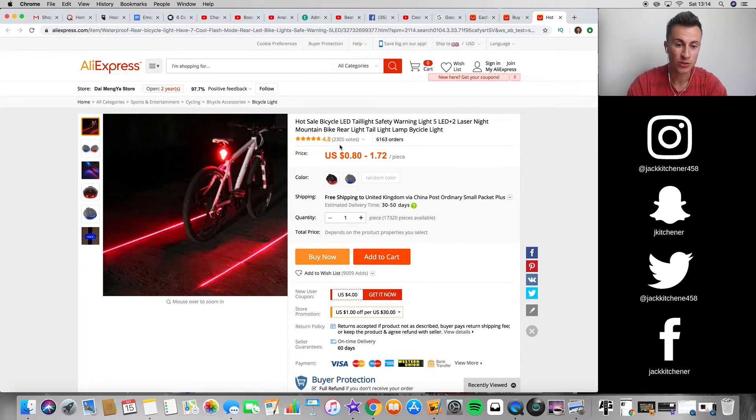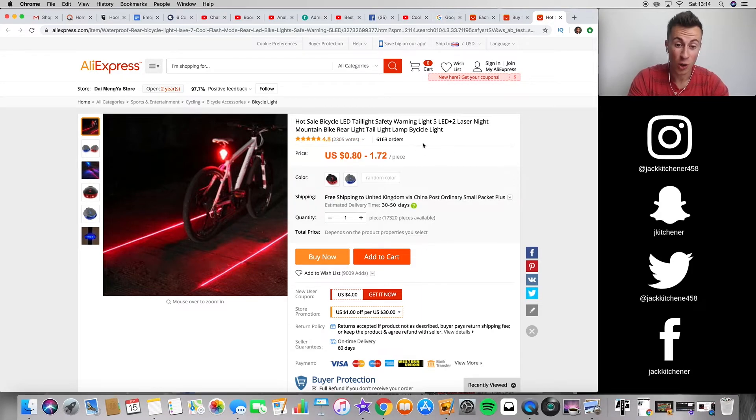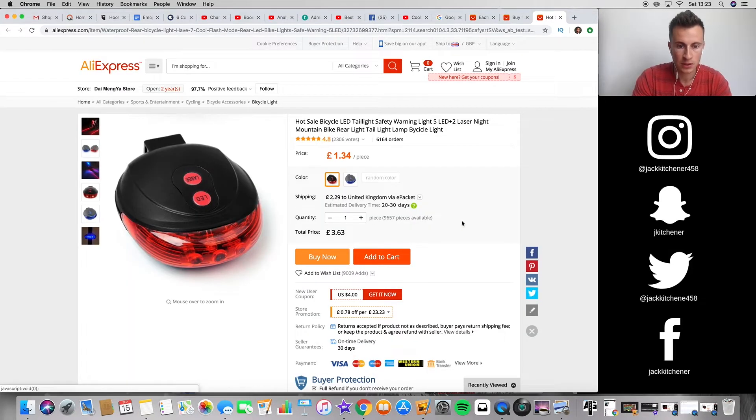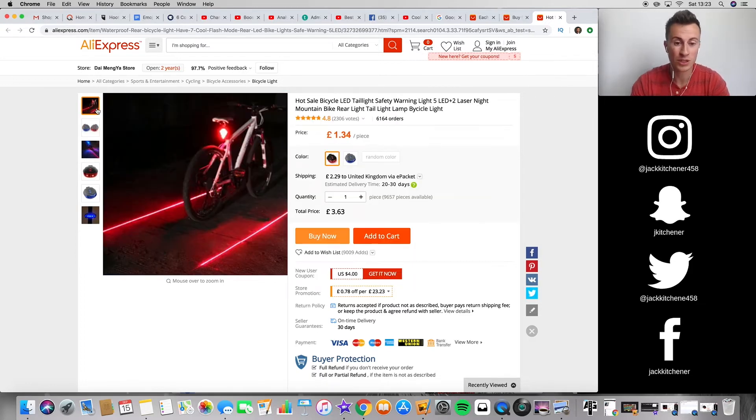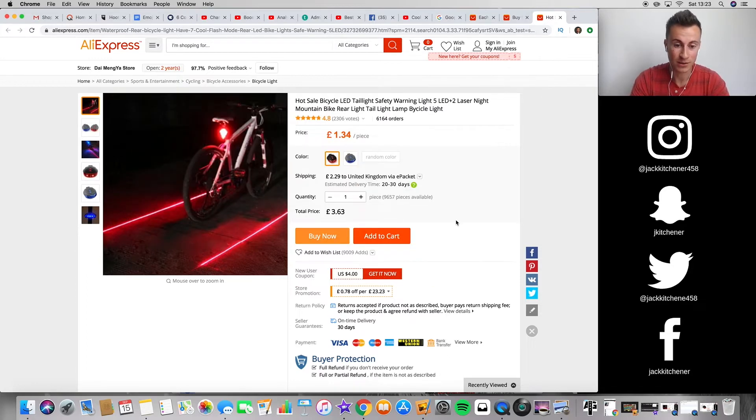The ratings are really good and there are a lot of orders, so there's plenty of social proof. These are just product examples — I haven't vetted the supplier yet, so you'll need to find a decent supplier yourself. Looking at the price: 60p to £1.34 for the product, and with e-packet shipping it comes to about £3.63 delivered. If you're going to sell this, I'd start at £15 — I reckon you can get away with that because it's a unique product most people haven't seen. Coming up to Christmas you can also get away with slightly inflating prices, so I'd start at £15, maybe even £20.